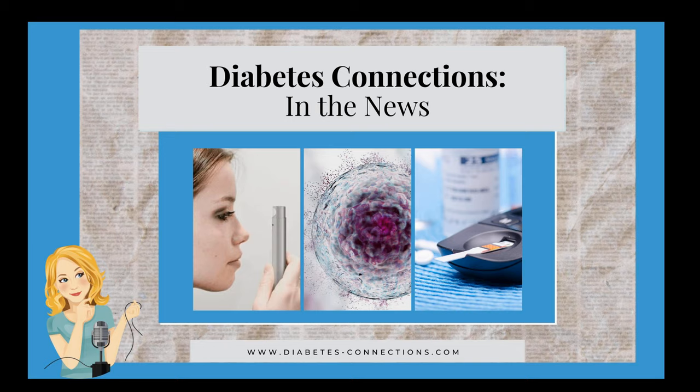We talk a lot about mental health and diabetes and how there just aren't enough resources to help. I want to call your attention to a free virtual workshop by the Center for Diabetes and Mental Health. This is tomorrow if you're watching this live, and if you're listening or watching after, I would still urge you to check out the resources. This is from Dr. Mark Heyman, who I've had on the show — he's got his own podcast. Dr. Heyman is a diabetes psychologist, certified diabetes care and education specialist, and he lives with type 1.